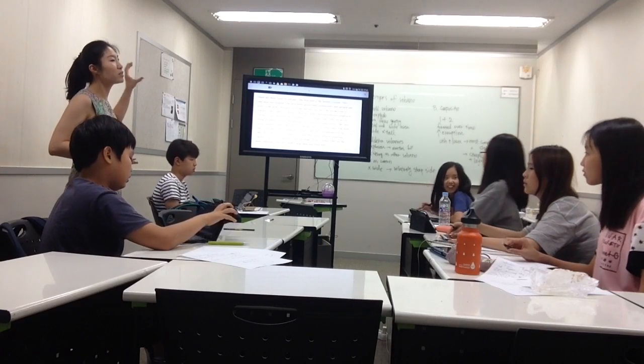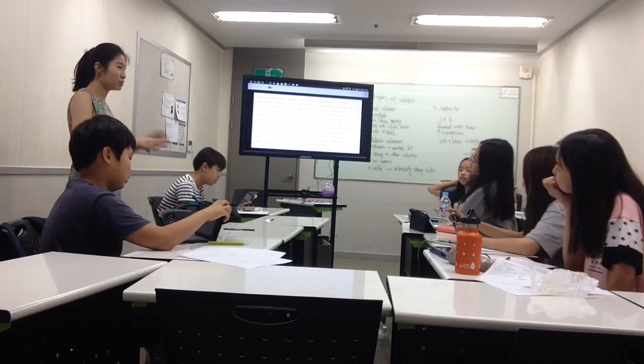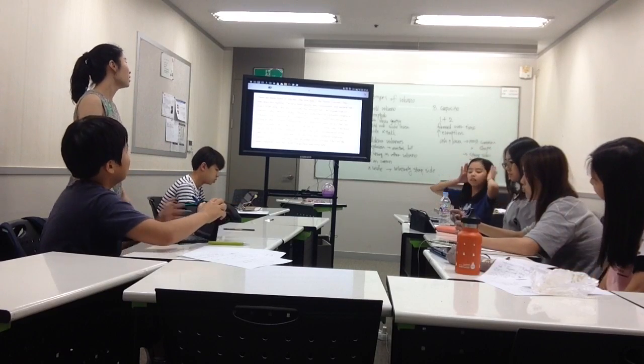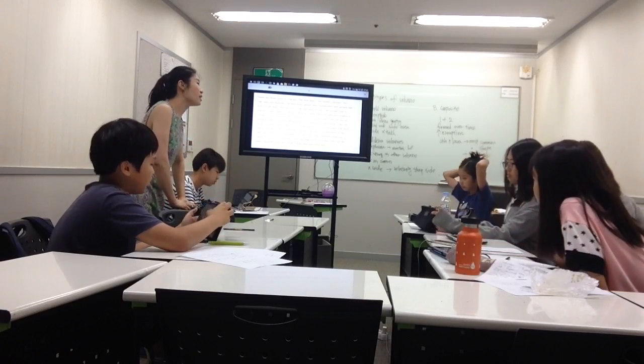This is an example of TOEFL speaking number six. You see how difficult and challenging it is. As I told you guys, this one will not be in a speaking test.